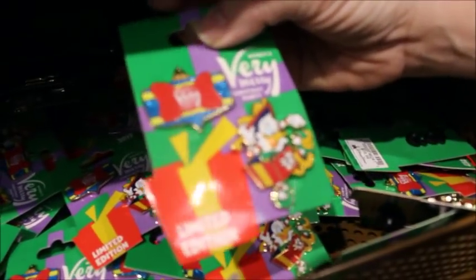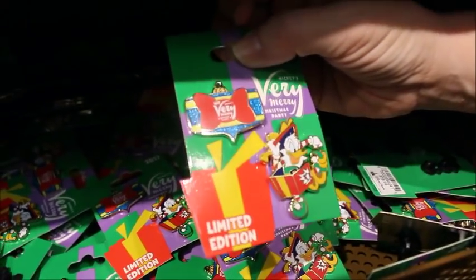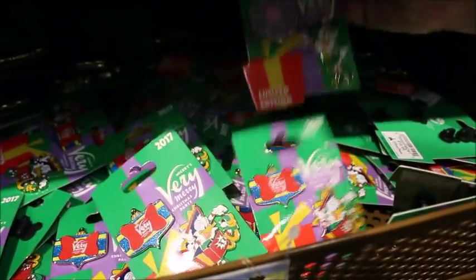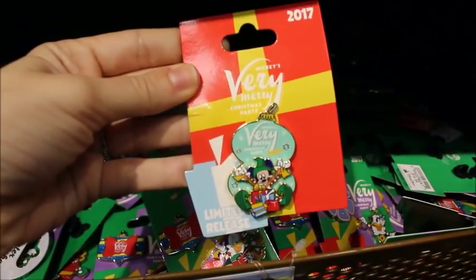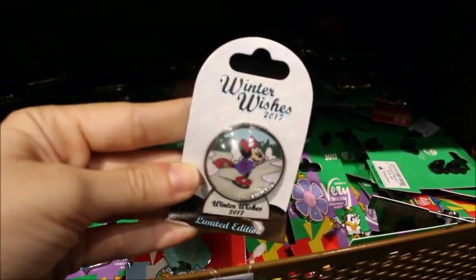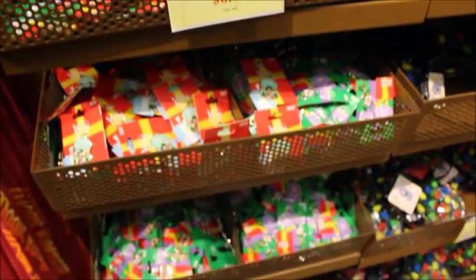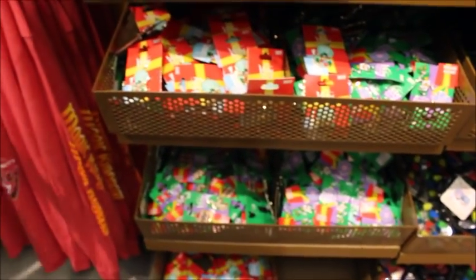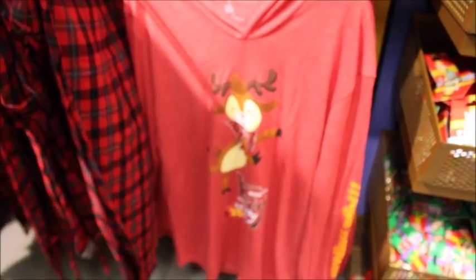You get two pins — Donald and the Very Merry Christmas Party logo, or Daisy and the party logo, or Mickey. Those are really cute. They have several of the winter wishes snow globe ones left too. My mom asked about marathon merchandise and they said that typically takes three to four weeks to come into stock here.